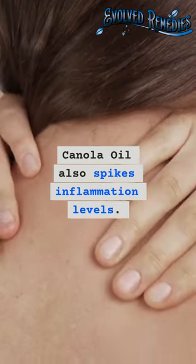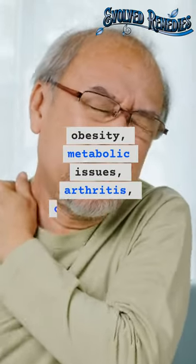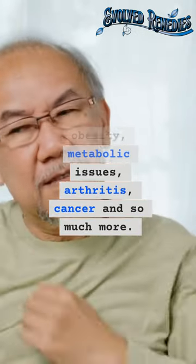Canola oil also spikes inflammation levels. Chronic inflammation is at the center of many disorders, including obesity, metabolic issues, arthritis, cancer, and so much more. See you next time.